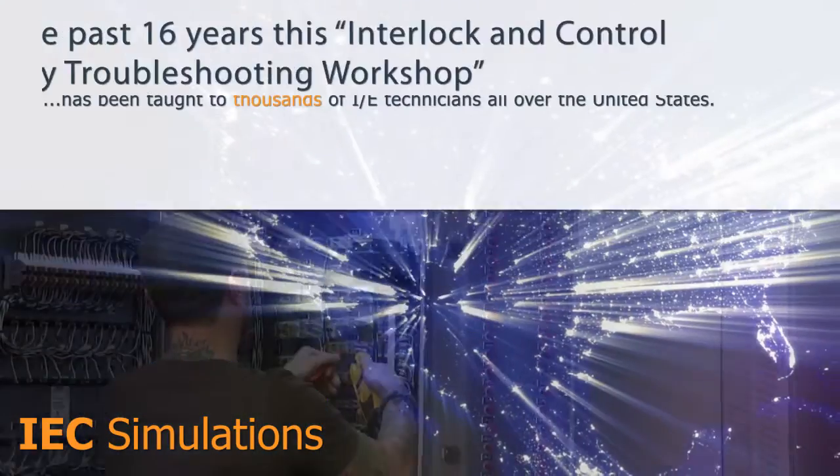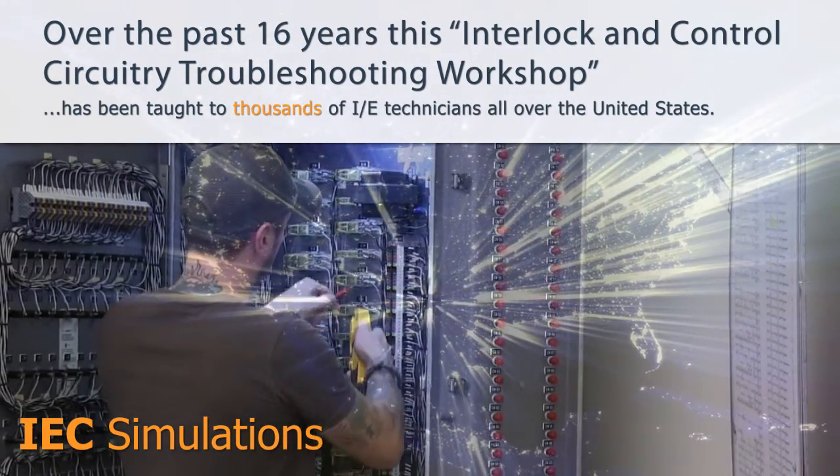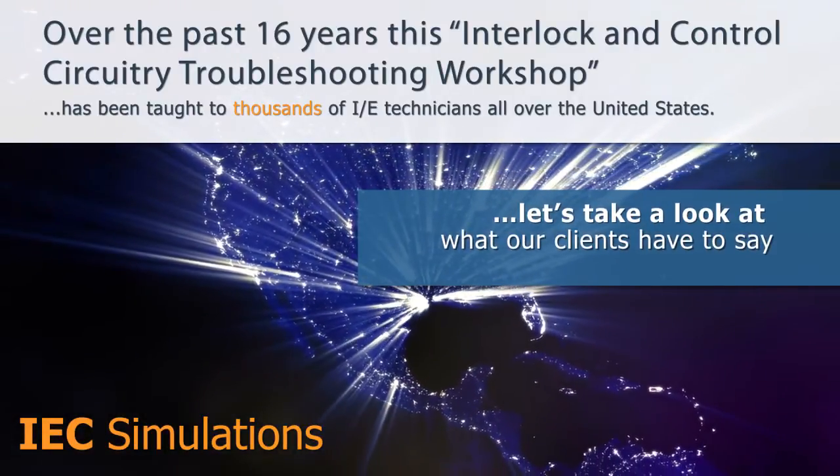Over the past 16 years, this interlock and control circuitry troubleshooting workshop has been taught to thousands of I&E technicians all over the United States. Just take a look at what some of our clients have to say.